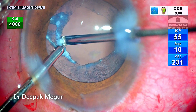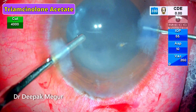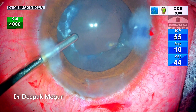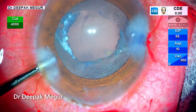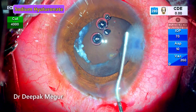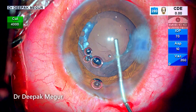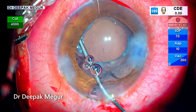Now the size of the opening looks optimum. Diluted triamcinolone acetate is used to confirm the absence of any prolapsed vitreous. Sodium hyaluronate is injected above the rhexis so that space is created for easy implantation of the lens.